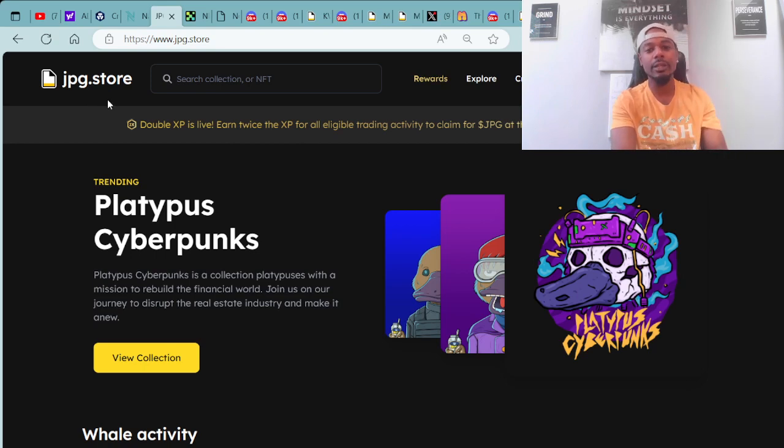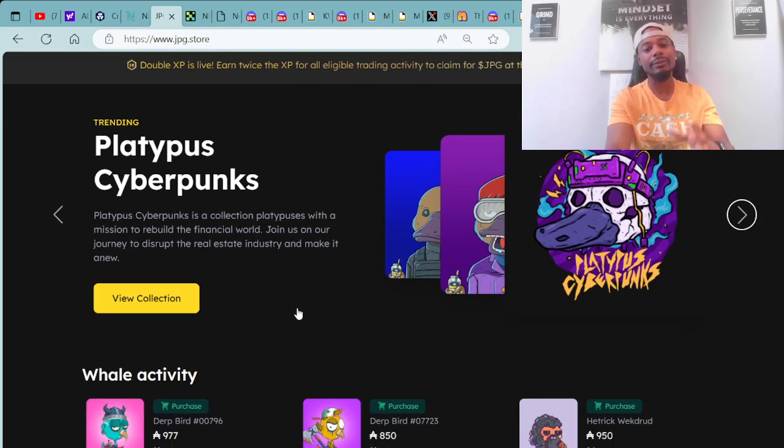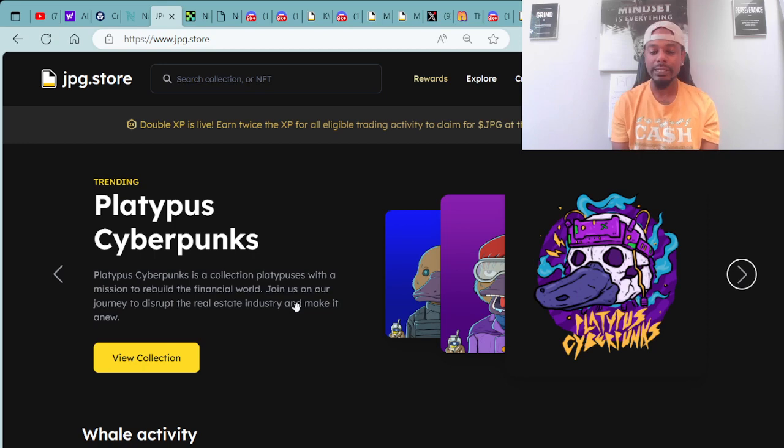Once you have your NAMI wallet set up and your cryptocurrency in your wallet, you're then able to connect over to our secondary market, the JPG.store, which is the market for all Cardano NFTs. Being premiered on the top of the page today as a trending project, we have the Platypus Cyberpunks — a collection of platypuses with a mission to rebuild the financial world and disrupt the real estate industry.